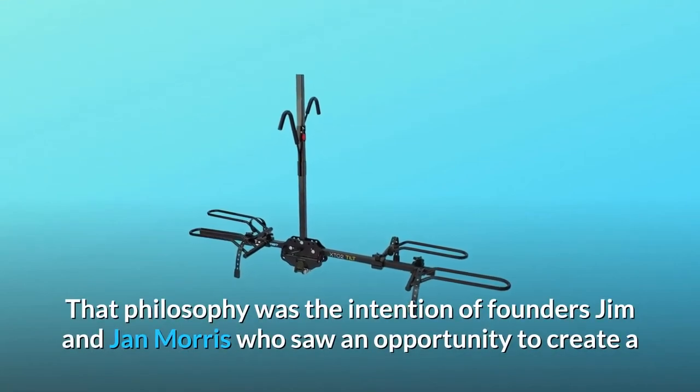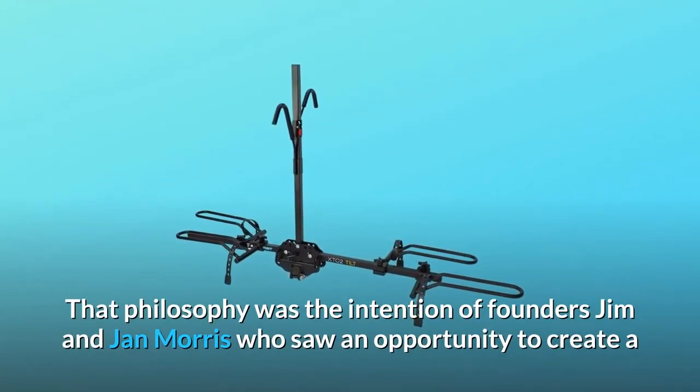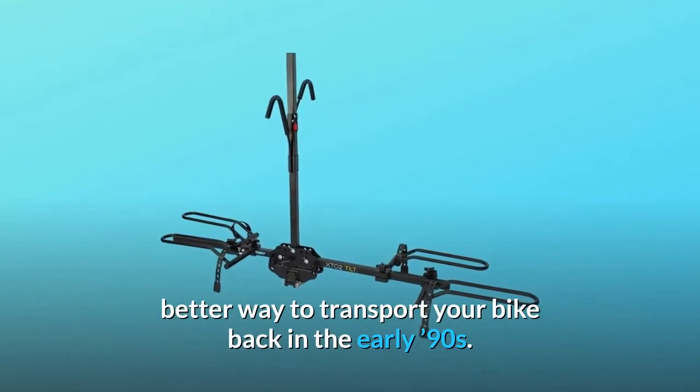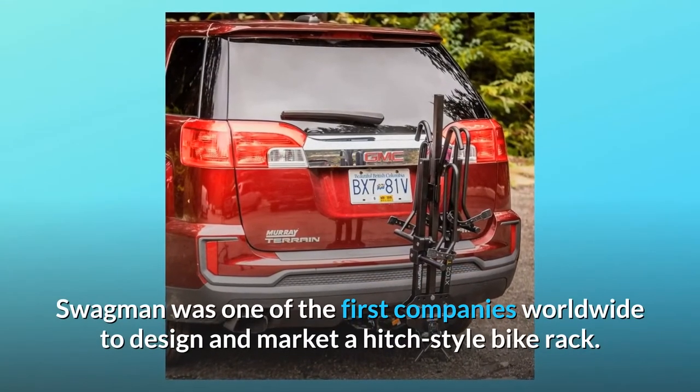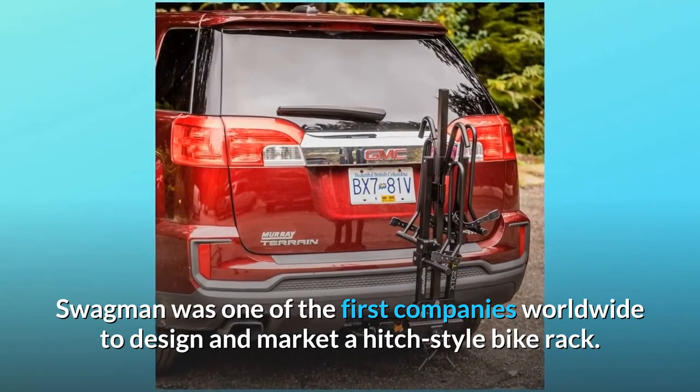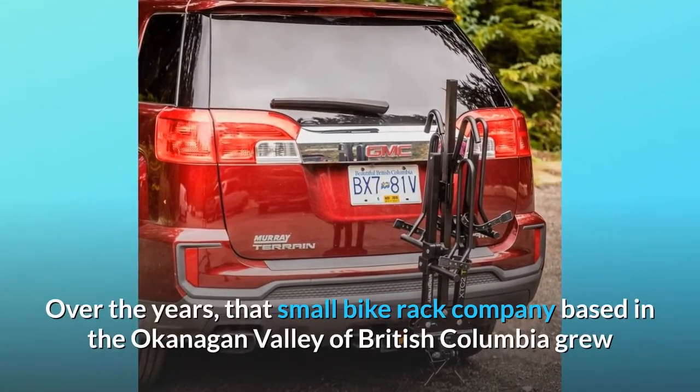That philosophy was the intention of founders Jim and Jan Morris, who saw an opportunity to create a better way to transport your bike back in the early 90s. Swagman was one of the first companies worldwide to design and market a hitch-style bike rack. Over the years,